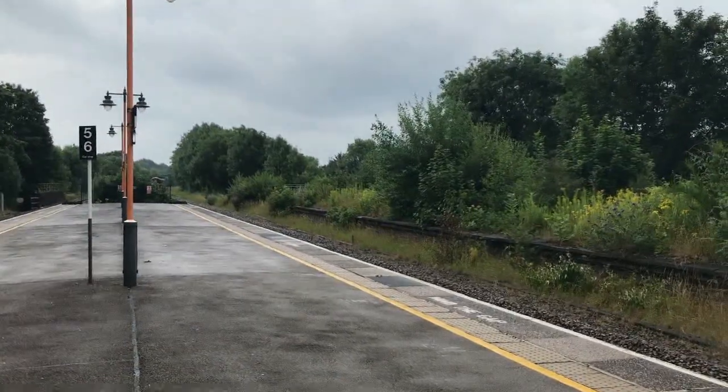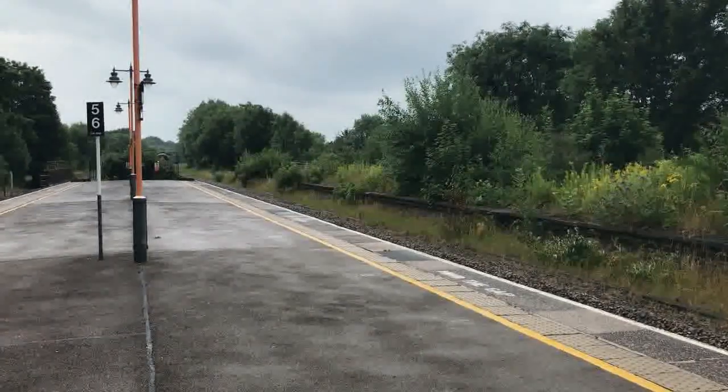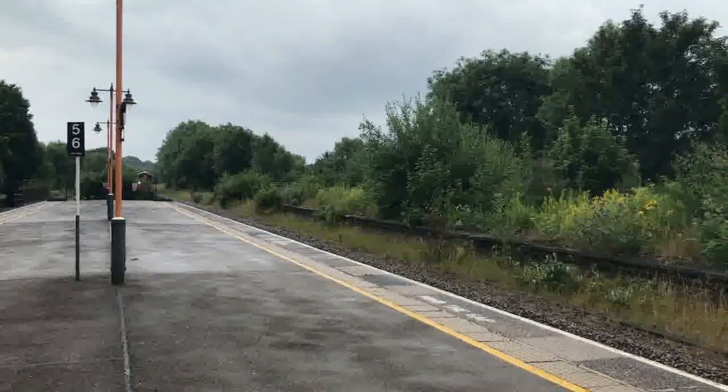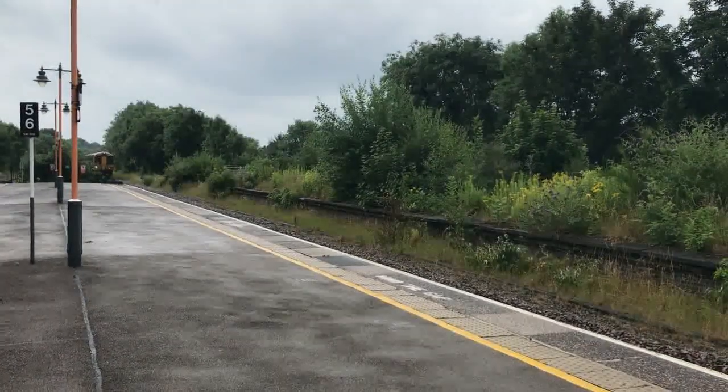The sun's starting to make an appearance as 172332 returns working the 1020 West Midlands Railway service from Dorridge to Worcester Foregate Street.